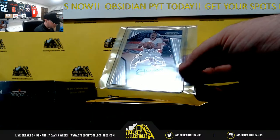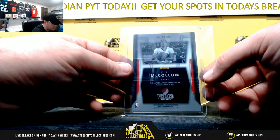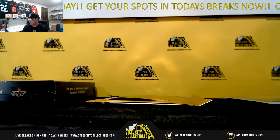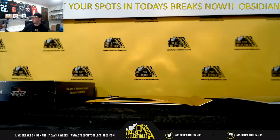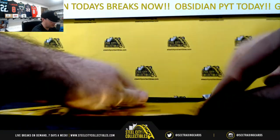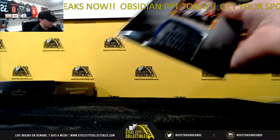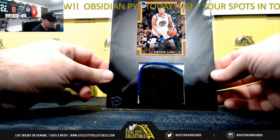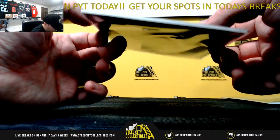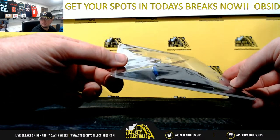There we go — a Panini Prism signature, CJ McCollum, the Blazers. That's a 2017-18 Prism signature, CJ McCollum. Our third bar relic here — Super Memorabilia with Steph Curry. Looks like that might be part of a pad or a shoe, a little bit thicker there. Steph Curry.